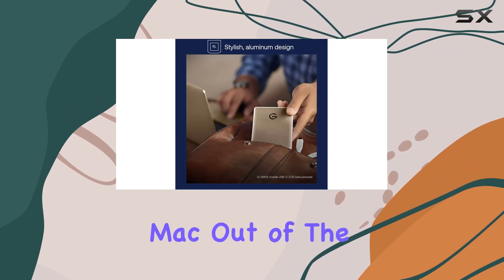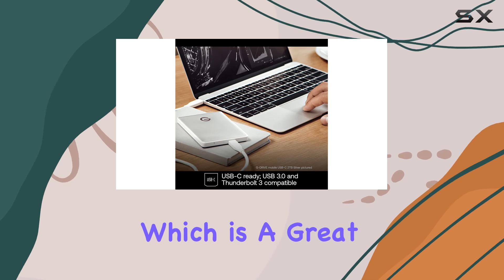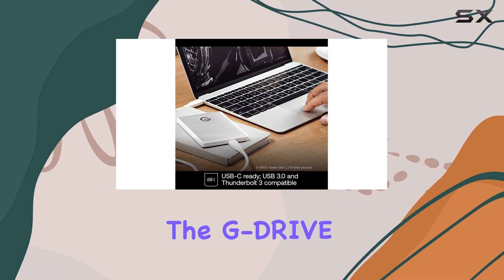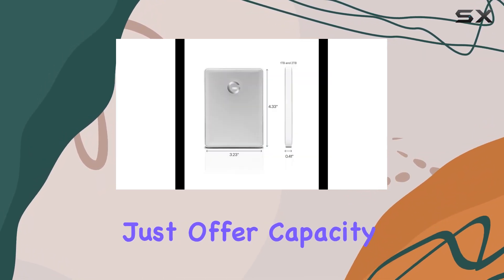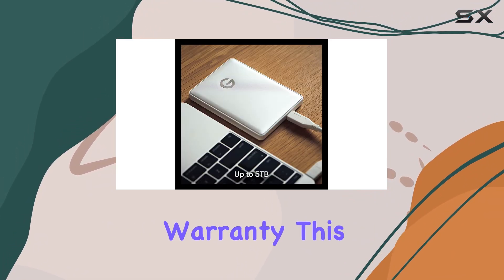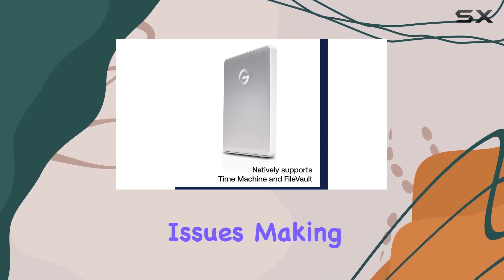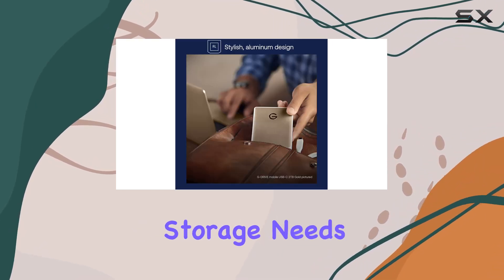This drive is formatted for Mac out of the box, so you can use it right away without any reformatting, which is a great convenience. The G-Drive Mobile also delivers peace of mind with a 3-year limited manufacturer's warranty, ensuring that you are covered against any potential issues, making it a reliable choice for your storage needs.